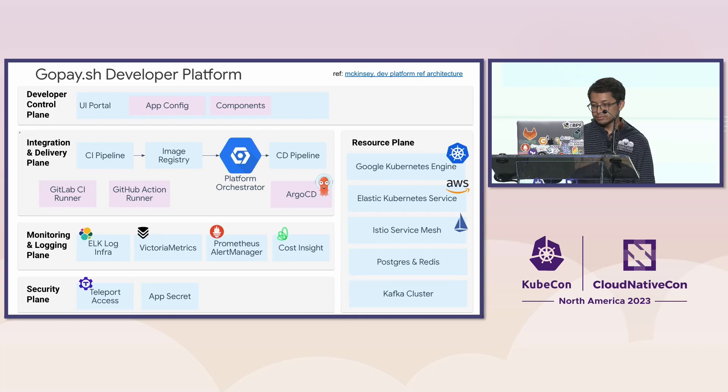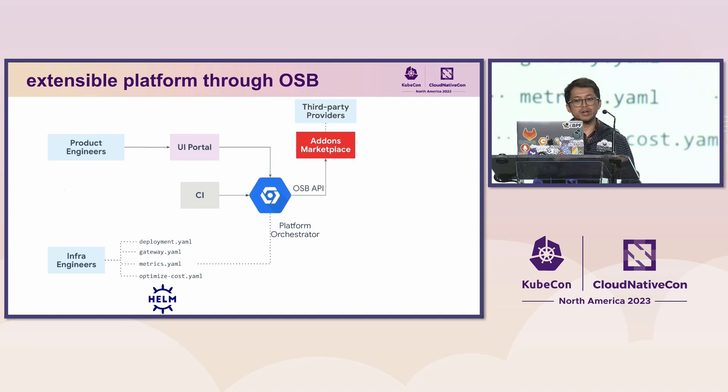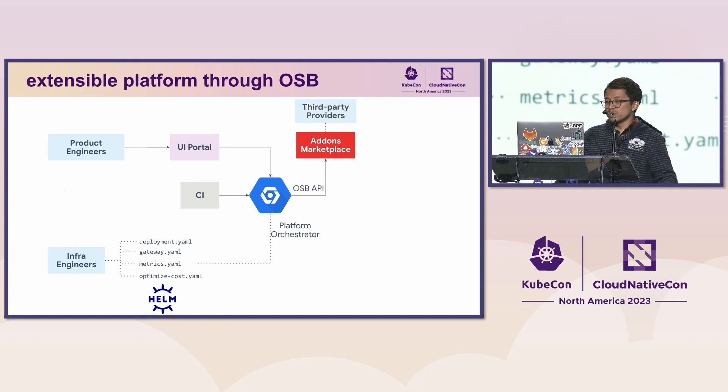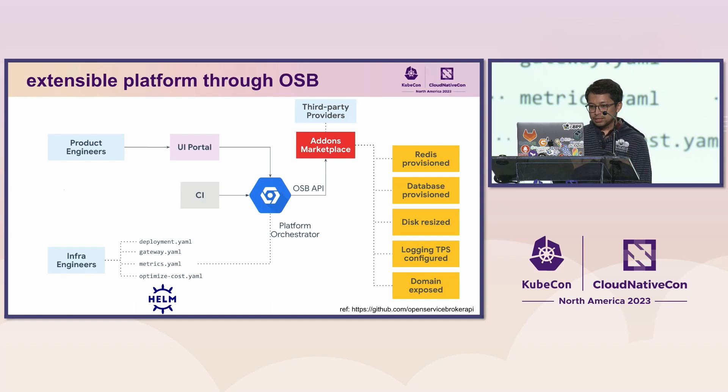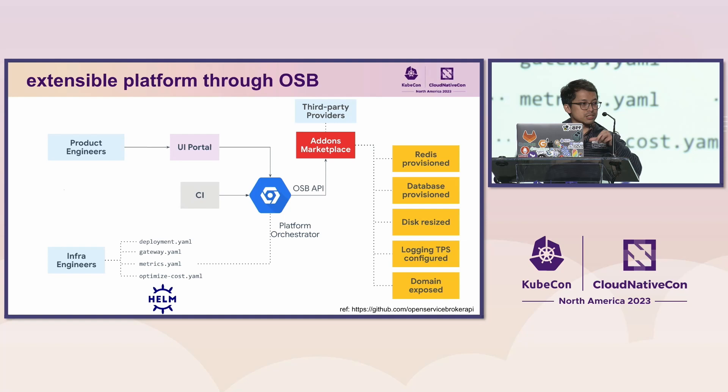We make our platform extensible through an implementation of the open service broker API specification. We have a concept called an add-ons marketplace. Each add-on is maintained by different infrastructure teams across the organization, and sometimes product engineers contribute as well. With a JSON schema concept provided from the back end, we can generate the UI form in the portal without requiring changes to the front-end code base. Through this marketplace, product engineers can provision Redis, databases, resize disks, configure logging, expose domains publicly or to third-party partners — all from the UI portal. We are also able to separate the lifecycle between the core platform and each add-on.